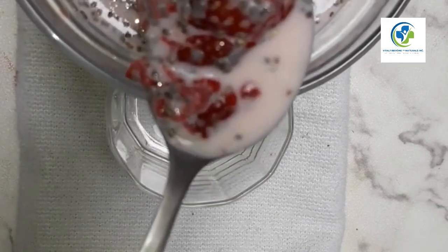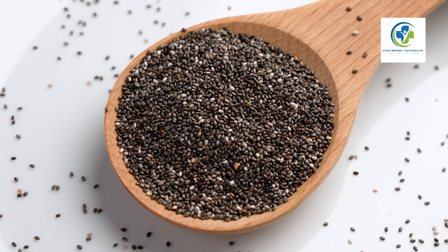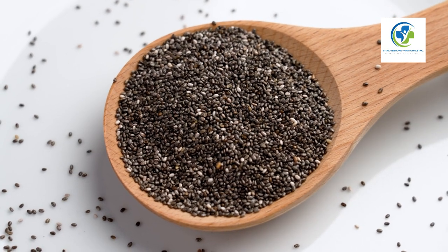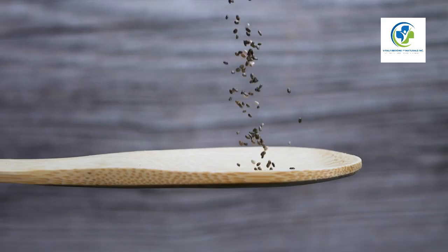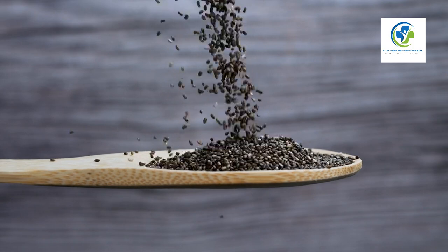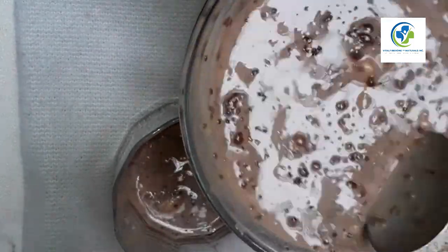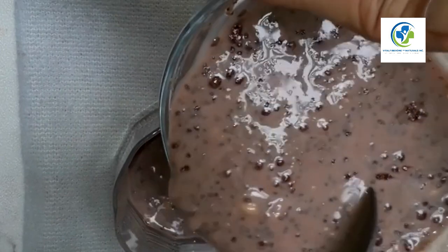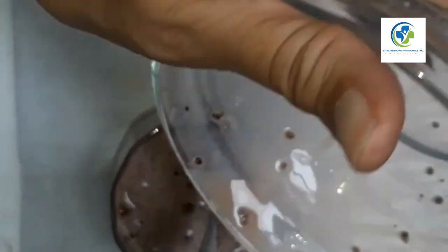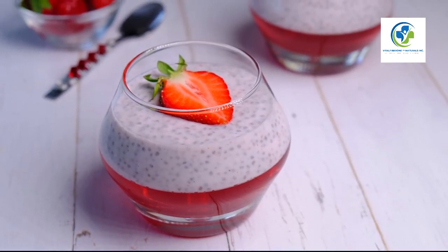Chia seeds are not just a health food trend — they are a versatile superfood that can elevate the nutritional value of nearly any dish. Packed with omega-3 fatty acids, fiber, and antioxidants, these tiny seeds are a powerhouse of nutrients. In this video, we will dive into the many inventive ways you can include chia seeds in your daily meals, from kick-starting your day with a nutrient-rich breakfast to ending it on a sweet note with a guilt-free dessert.